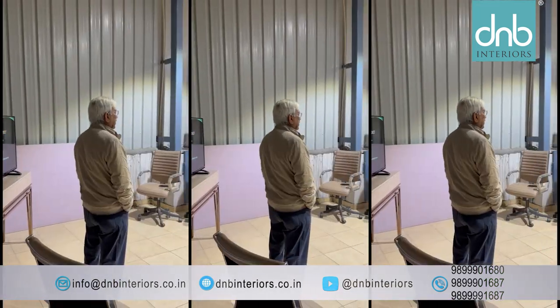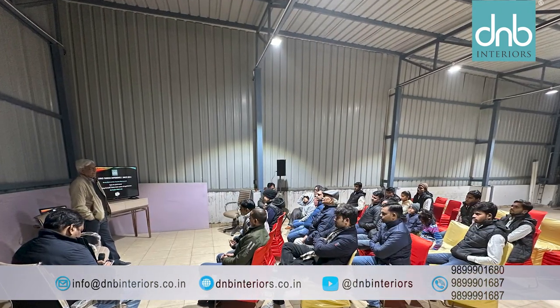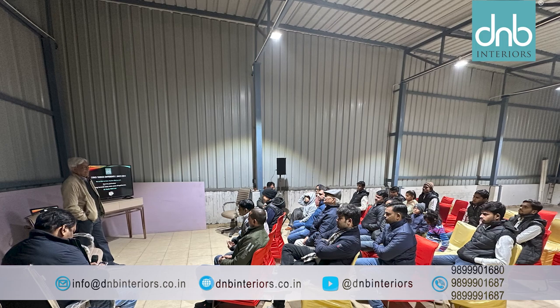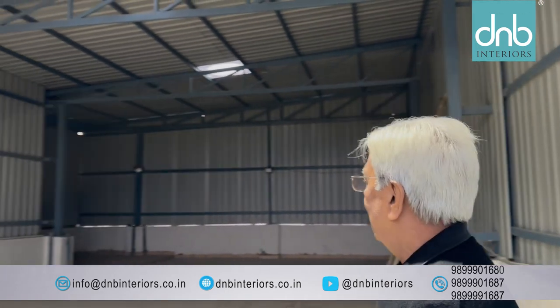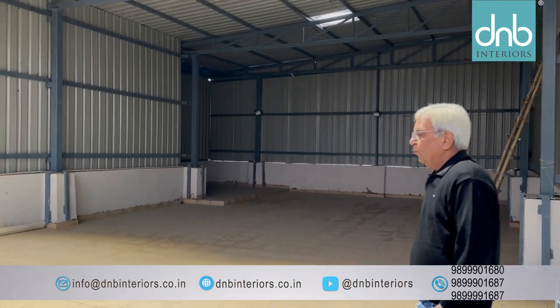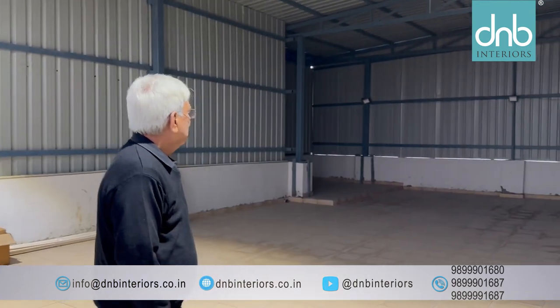In a strategic move to enhance efficiency, a new floor area with a proper shed has been dedicated for in-house paint and polishing work. We have constructed this shed now, and this additional facility will be provided here. Hopefully by March–April, we start to operate this facility too.